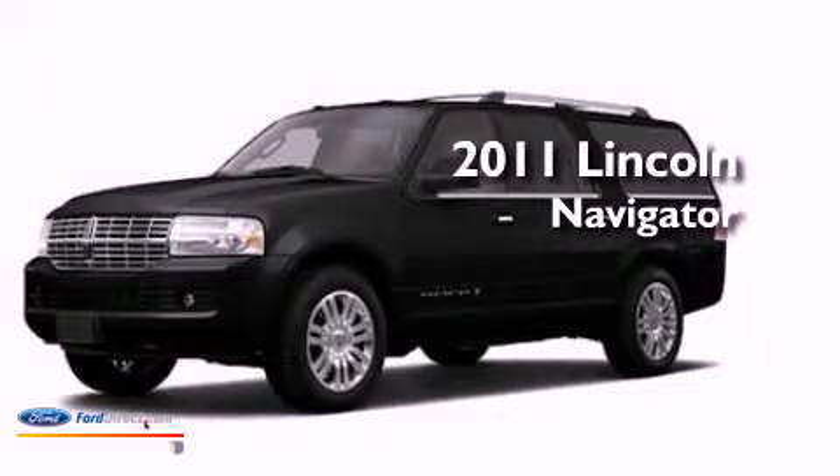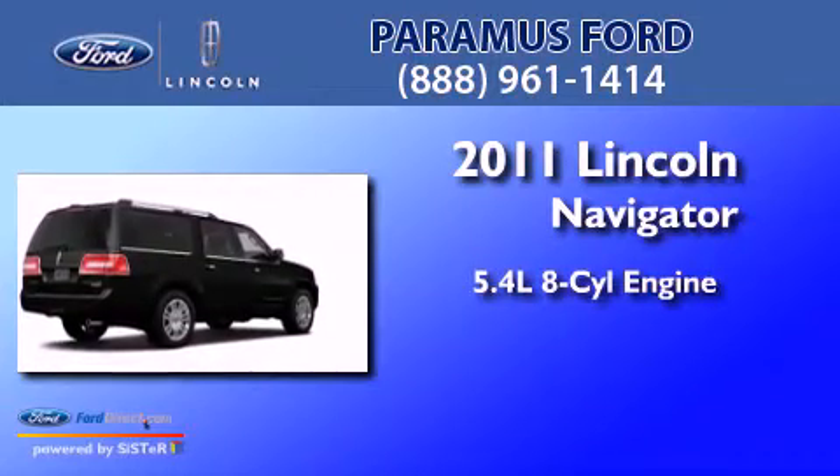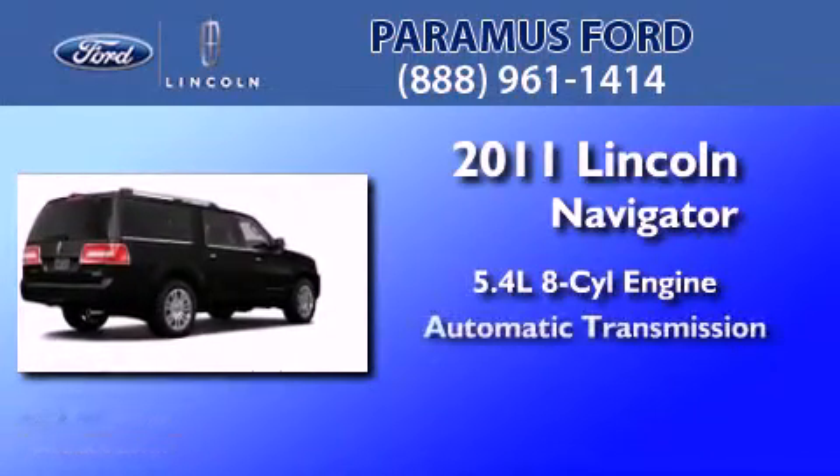This is a brand new 2011 Lincoln Navigator. It has a 5.4 liter 8-cylinder engine and an automatic transmission.